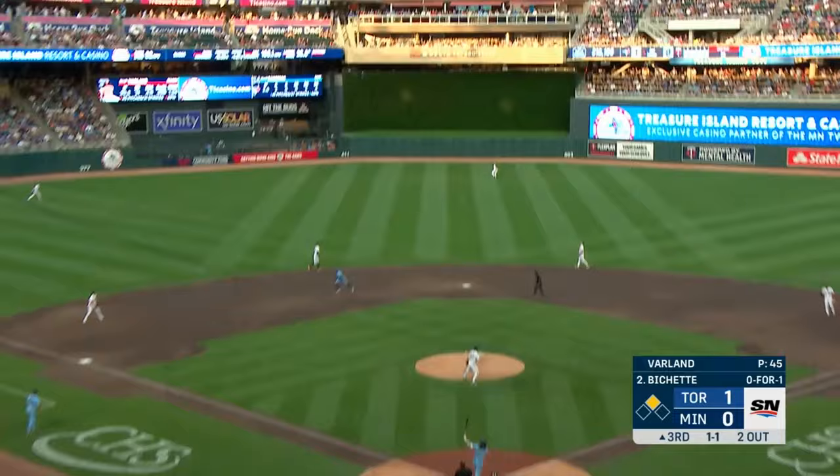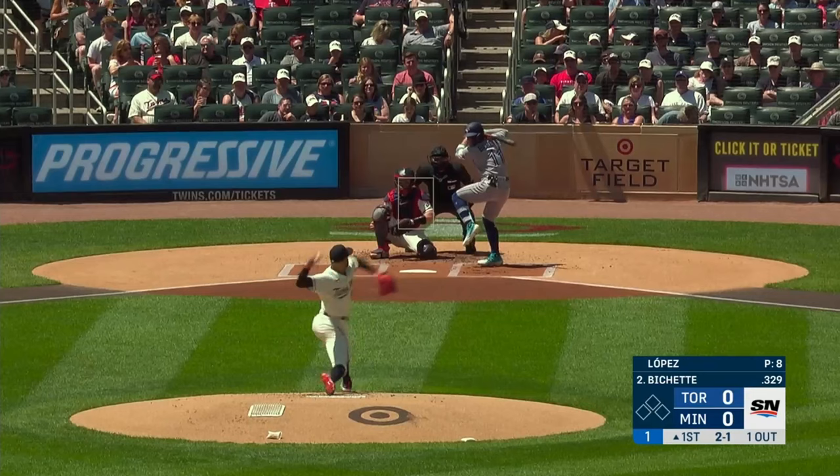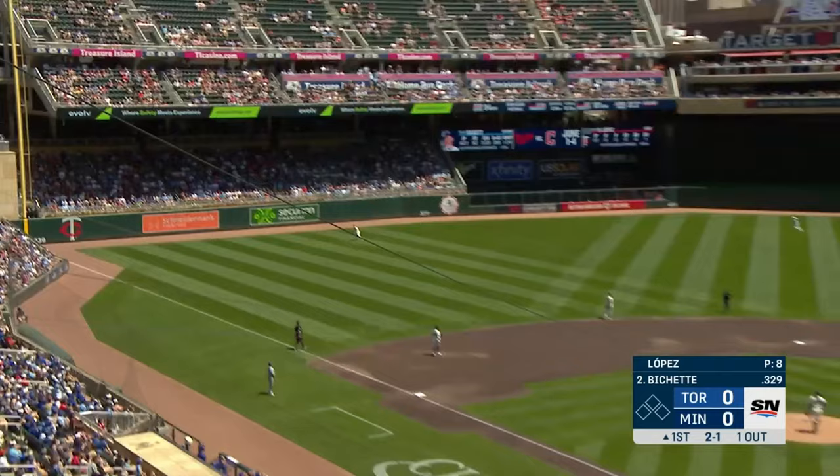As Bichette drives this one to deep center field — goodbye, Bichette.